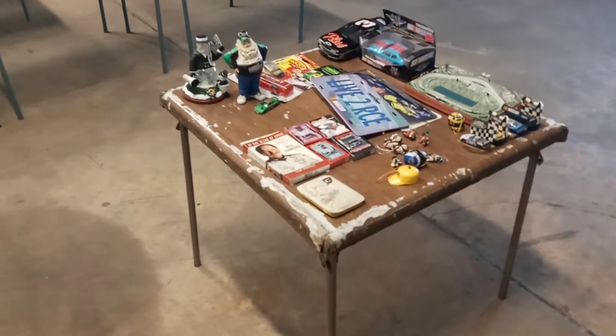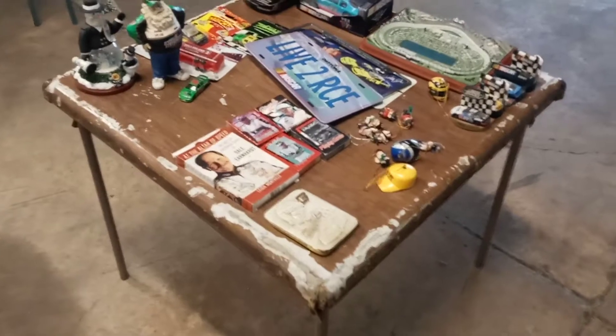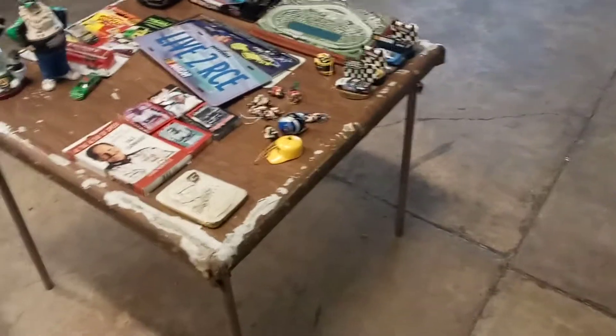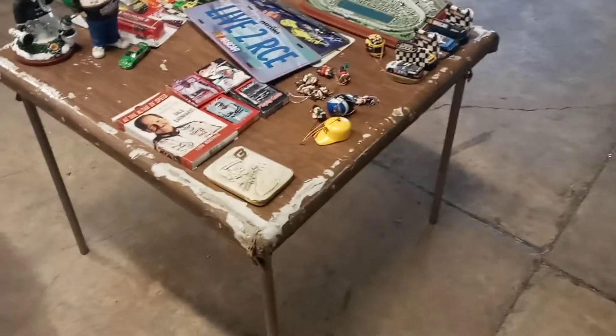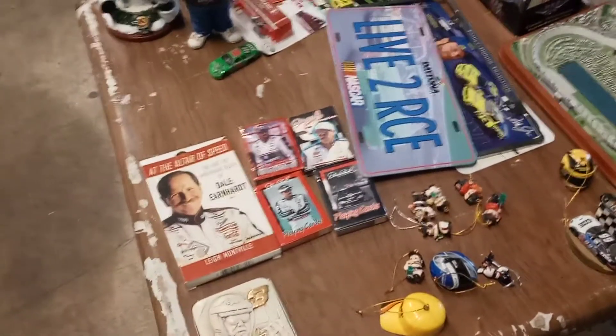Hey everyone, Big Dog here. Also in that four-table lot that I got, I got a lot of NASCAR stuff, which I've sold a lot of already. Whoever had this was a Dale Earnhardt fan — there are other drivers in here, but mainly Dale Earnhardt.